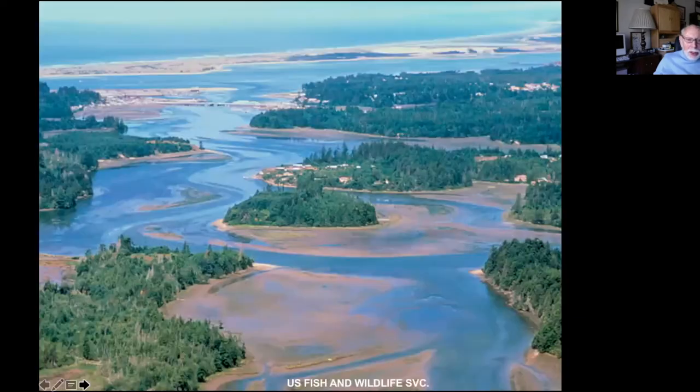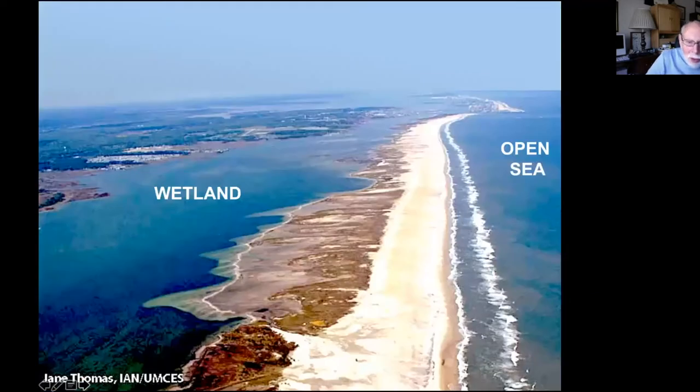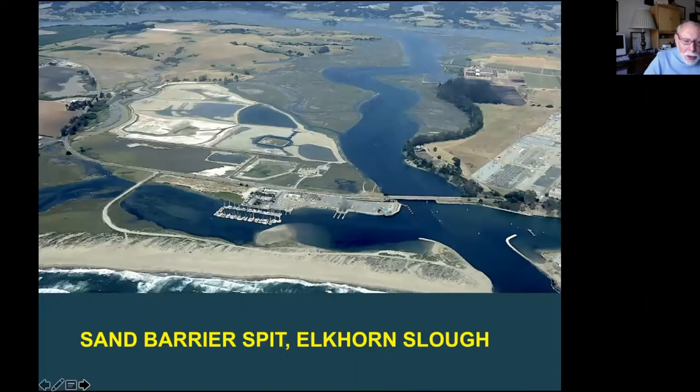That's the origin of many of the wetlands we have. You can see the barrier toward the ocean near the top of the screen — the beach and dune system — and then behind it, this very complex waterway system of the wetlands. That's the nature of wetlands in the Gulf of Mexico and the southeastern United States: very extensive barriers with wetlands behind them. It's also the origin of our own wetland here, Elkhorn Slough, because it's protected by a sand barrier spit, much like those on the East Coast.